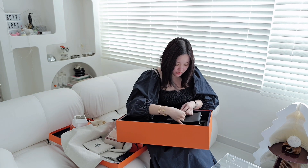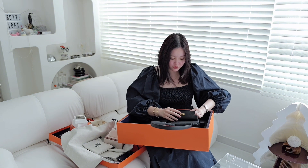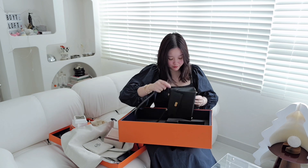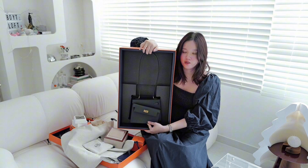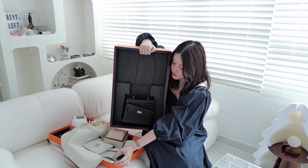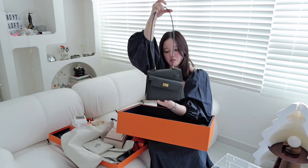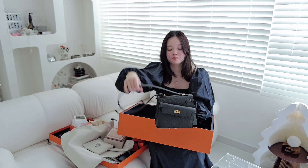It's the blue dust bag — we all know the blue dust bag indicates a limited edition. It comes with a little mini blue dust bag for the lock too. I won't see a raincoat in this bag because I think they stopped raincoats completely, and my mini caddy didn't have one either. So there we go — let me just open it up and take a look at this bag.